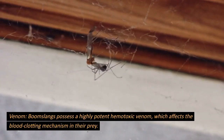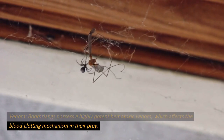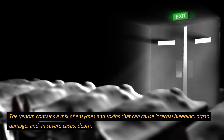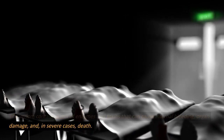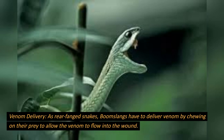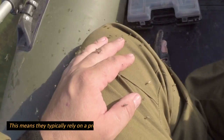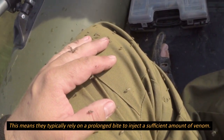Venom and predation. Boomslangs possess a highly potent hemotoxic venom, which affects the blood clotting mechanism in their prey. The venom contains a mix of enzymes and toxins that can cause internal bleeding, organ damage, and, in severe cases, death. As rear-fanged snakes, boomslangs have to deliver venom by chewing on their prey to allow the venom to flow into the wound. This means they typically rely on a prolonged bite to inject a sufficient amount of venom.